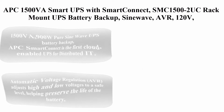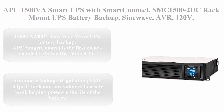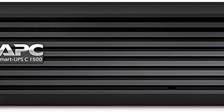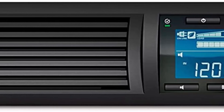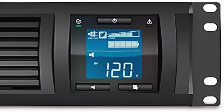Top 4: APC 1500VA Smart UPS with Smart Connect, SMC1500-2UC, Rack Mount UPS Battery Backup, SineWave, AVR, 120V, Line Interactive Uninterruptible Power Supply. 1500VA / 900W Pure Sine Wave UPS Battery Backup. APC Smart Connect is the first cloud-enabled UPS for distributed IT.